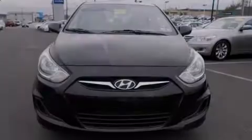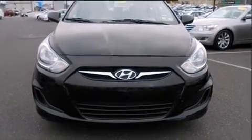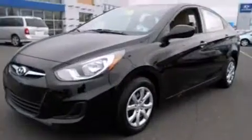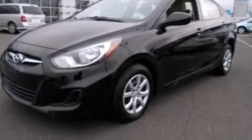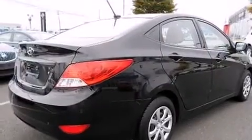Discerning drivers will appreciate the 2013 Hyundai Accent. With just over 35,000 miles on the odometer, this four-door sedan prioritizes comfort, safety, and convenience. It features an automatic transmission, front-wheel drive, and an efficient four-cylinder engine.